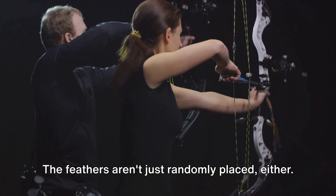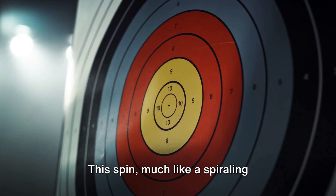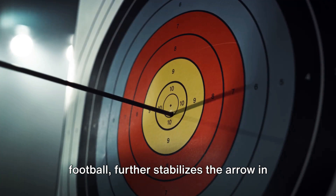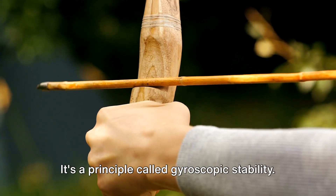The feathers aren't just randomly placed either. They're arranged in a specific way to induce spin. This spin, much like a spiraling football, further stabilizes the arrow in flight and increases accuracy. It's a principle called gyroscopic stability.